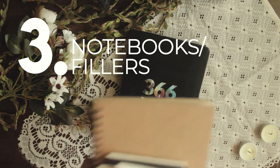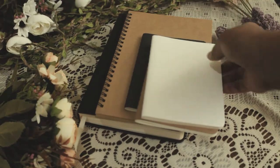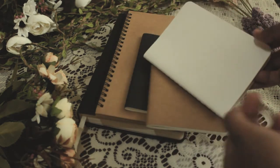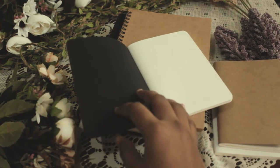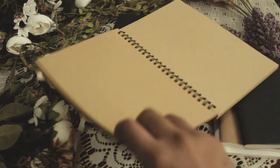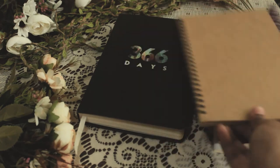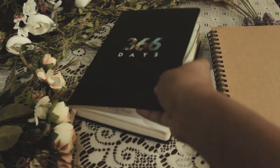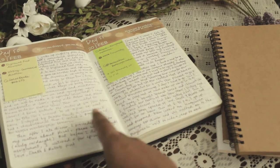Number three: notebooks and fillers. Like paper, you'll need notebooks to put your journal entries in. The good thing about notebooks is they're bound and easy to carry. It's just good to know that in a notebook, you're able to pour your feelings, experience, and creativity out. One thing I like about fillers is you can customize your cover and make a journal out of it, though I still haven't tried that one.